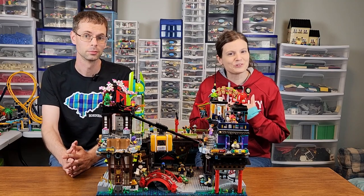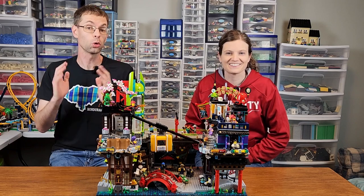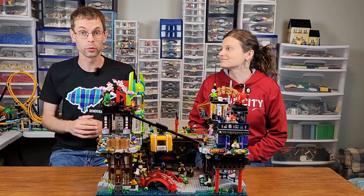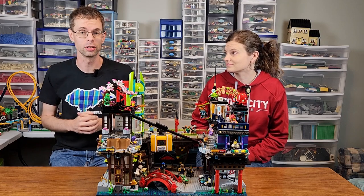Welcome to Building Together. I'm Julia, here with Colin, and today we're talking Ninjago City Markets. In 2017, LEGO blew my mind when they released Ninjago City, and on June 1st, 2023, we spent nearly $400 to add this one, the Ninjago City Markets, to our collection.